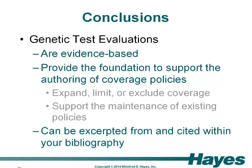Our genetic test evaluations are evidence-based and provide the foundation to support the authoring of defensible coverage policies that you may use to expand, limit, or exclude your coverage, or support maintaining an existing policy. You can excerpt some of our evaluation reports and certainly cite them within the bibliography of your coverage policy.